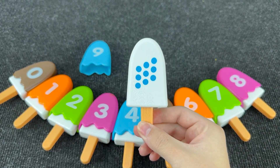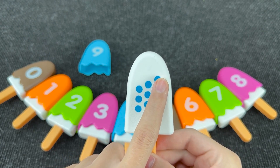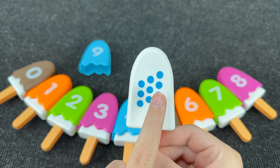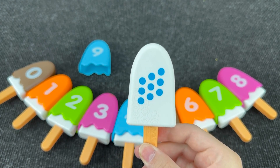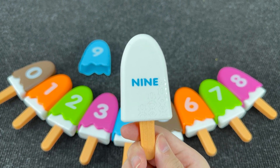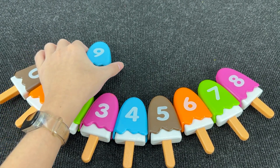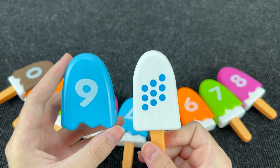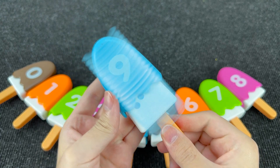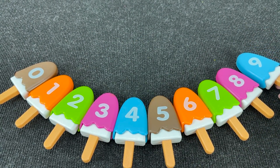And let's see what's on the last ice cream. And here we have one, two, three, four, five, six, seven, eight, and nine dots. Now we need to find number nine. You're right! It's number nine. Wow! And here we have nine dots. Right! Let's put this ice cream back. And now let's count.